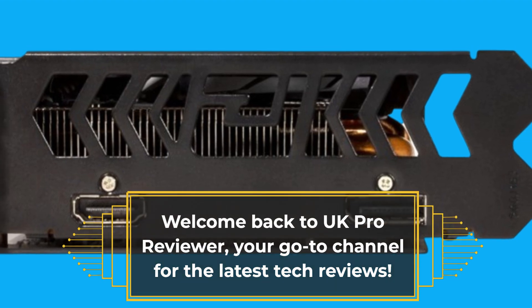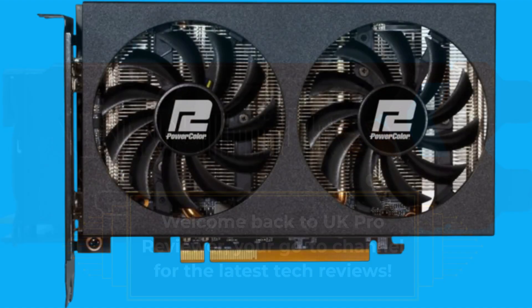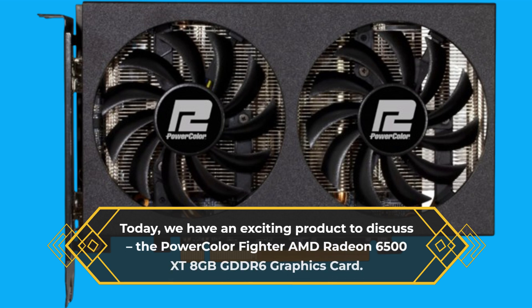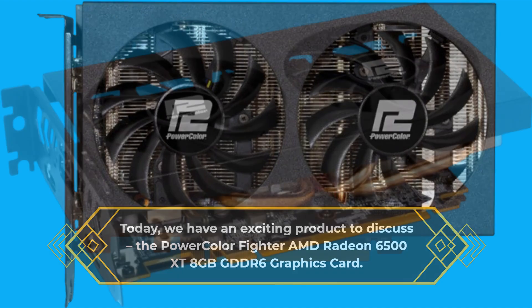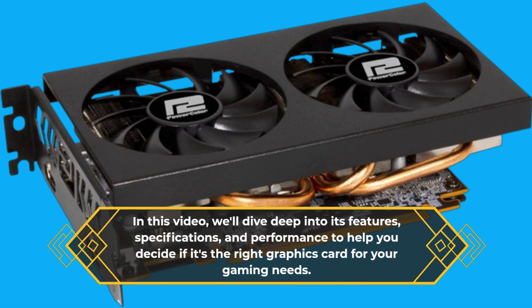Welcome back to UK Pro Reviewer, your go-to channel for the latest tech reviews. Today, we have an exciting product to discuss: the PowerColor Fighter AMD Radeon 6500 XT 8GB GDDR6 graphics card. In this video, we'll dive deep into its features, specifications, and performance to help you decide if it's the right graphics card for your gaming needs.